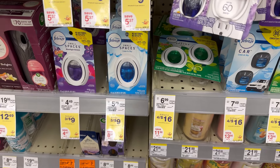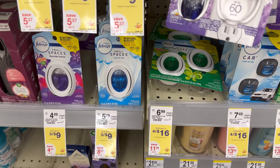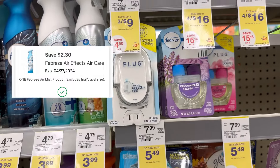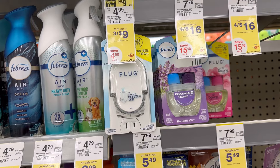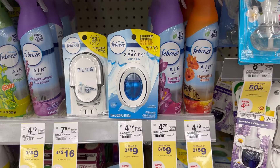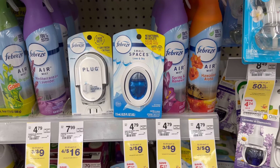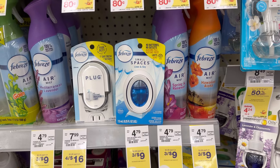We also have very cheap Febreze. You can grab one small Febreze Spaces for $3, and we have a $2.30 digital coupon. One of these sprays — also $2.30 digital — and one plug-in with a $2.30 digital coupon. For these three items, your total is $9 with a total of $6.90 in digital coupons. After all the digitals, you'll pay just $2.10 for all, or $0.70 each.